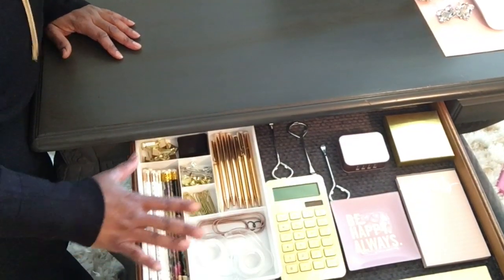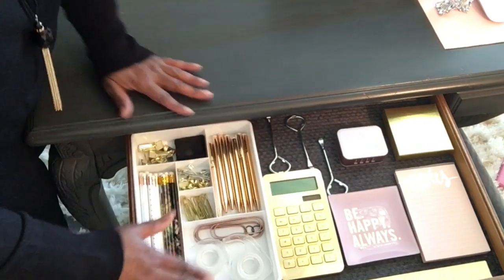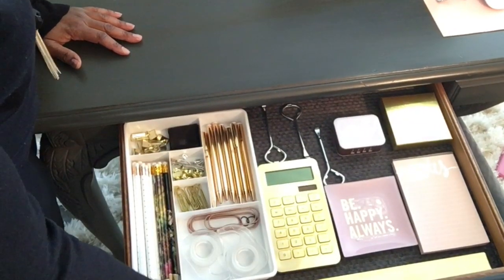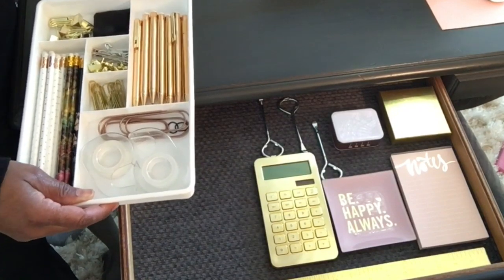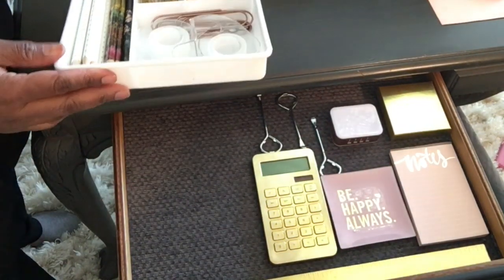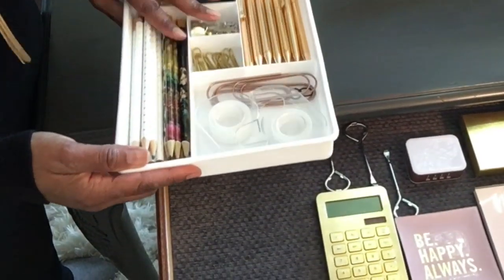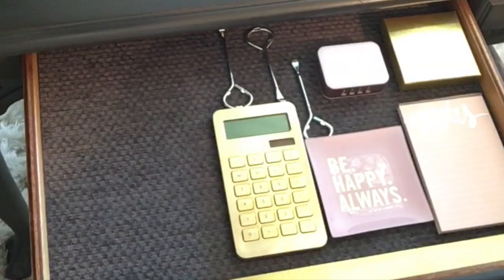I like to keep things in my drawers that are used on a daily or weekly basis so I can see them and grab them easily — I don't have to go to my other storage areas to find them. These little trays you can find in many different places: Home Goods, Staples, TJ Maxx — all your stores.